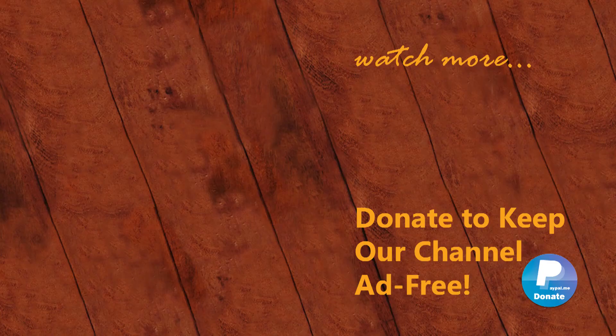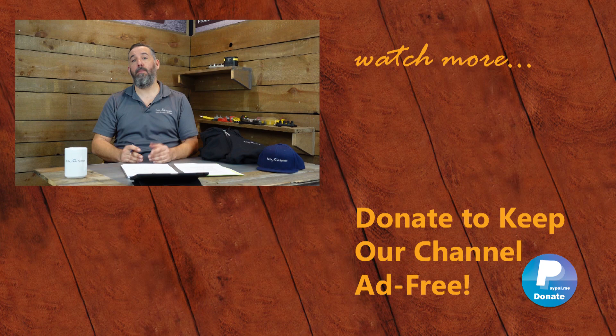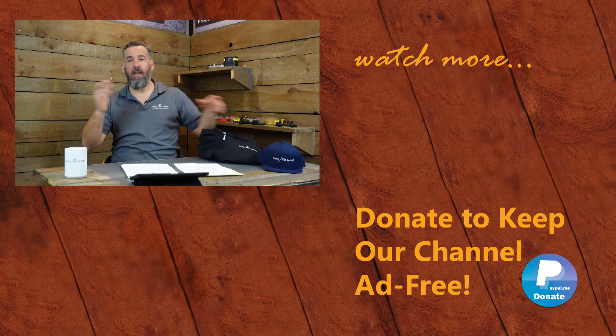Thanks for watching this video. Glad to donate my time to make these videos and share our passion for marine electrical. Help us keep this channel ad-free by donating on PayPal — link below — or by buying some of our merchandise in our store. We've got a hoodie, a hat, tumblers, and other gear. Thanks for watching, and we'll see you on the next video.